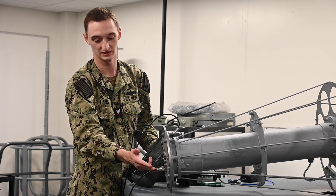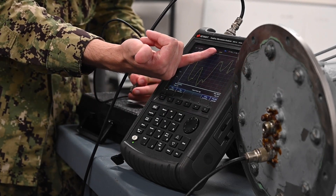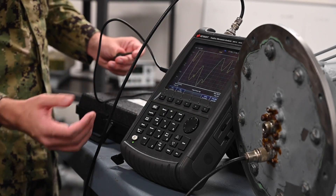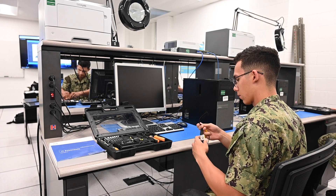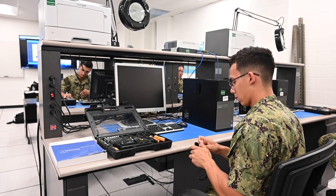After you get through A-School, you have antenna maintenance — how to actually upkeep the antennas, because you have a lot to take care of. The difference between CTM and IT: we do learn some IT things. We literally have a class in CTM A-School called IT Essentials. We take the same Cisco course that the ITs do.